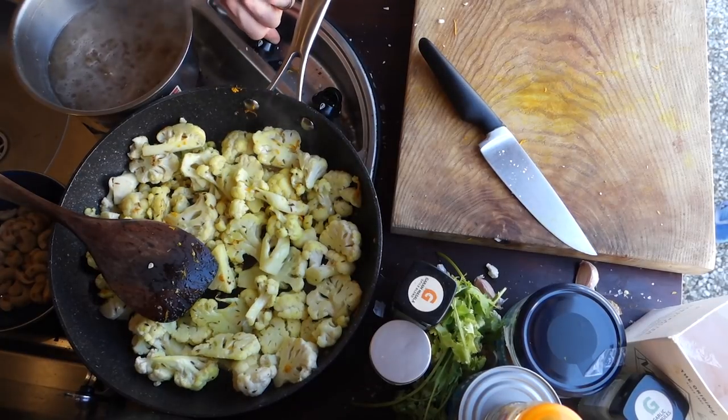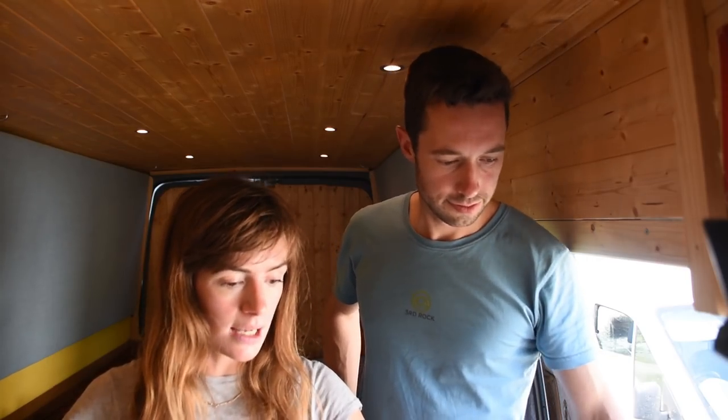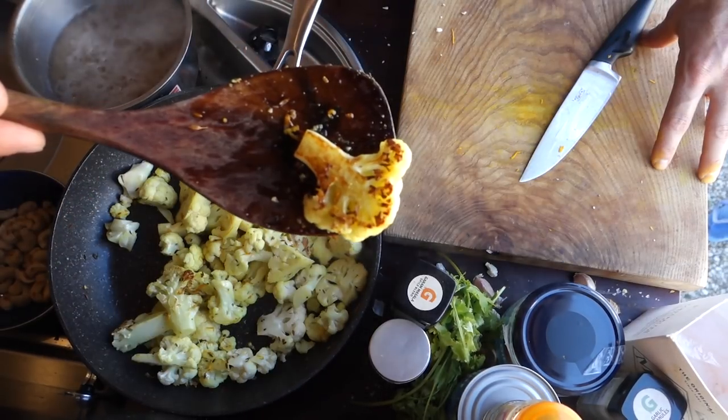I'm turning the heat on the rice down because you don't want it to be too hot — you really want to simmer rice, not boil it. It's not pasta. It's starting to look less rubbish.